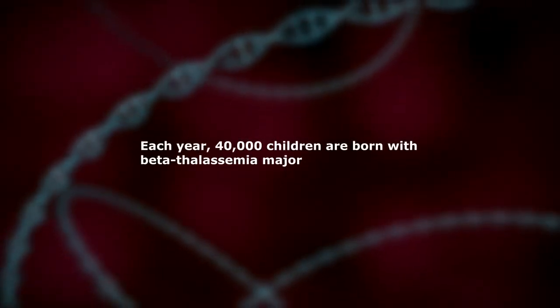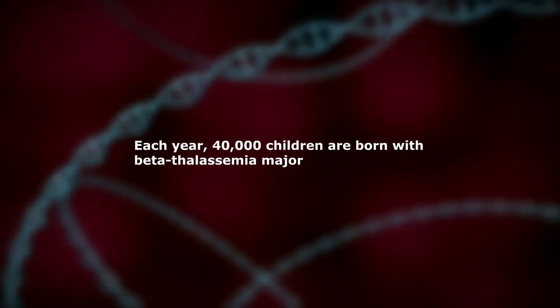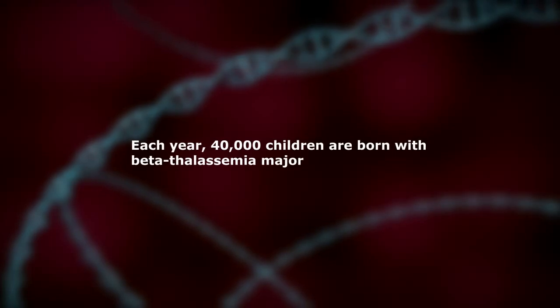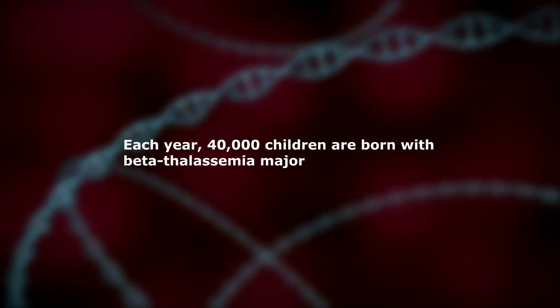Beta thalassemia is one of the most common genetic disorders in the world. Approximately 40,000 children are born each year with a serious form of the disorder called beta thalassemia major. It can cause severe anemia, a condition where the blood does not have enough healthy red blood cells.